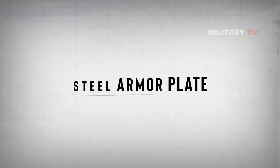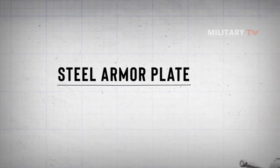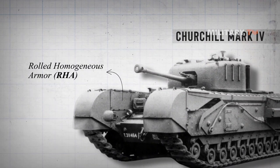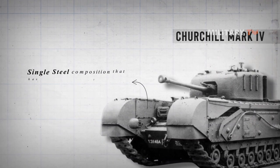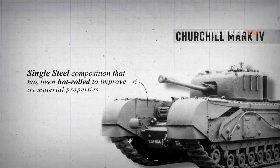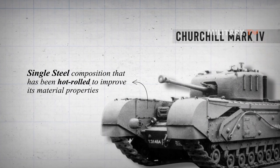Steel armor plate was the earliest kind of armor. It is also widely known as rolled homogenous armor, or RHA. In contrast to layered or cemented armor, this type of armor is comprised of a single steel composition that has been hot rolled to improve its material properties.